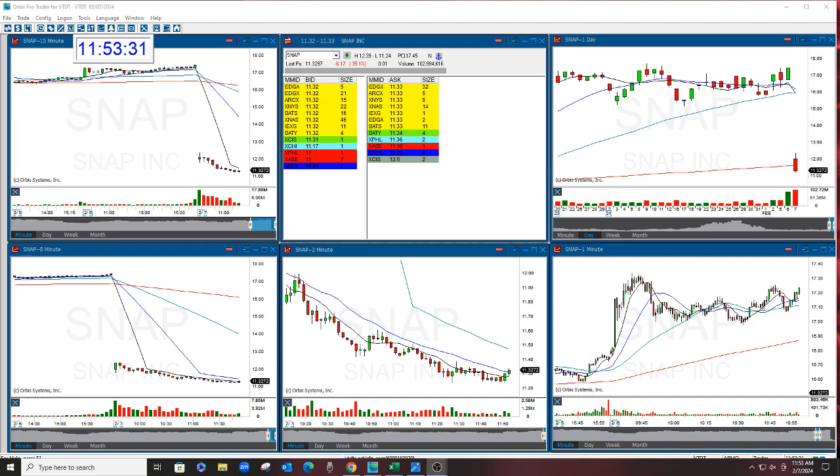And this is also what I call a snail. It's a cheap stock that moves really, really slow. But when it goes, man, does it go big.